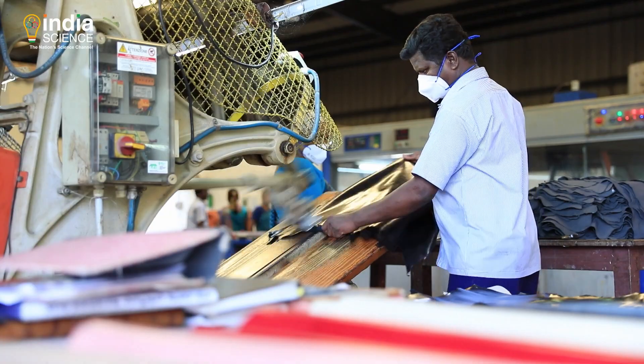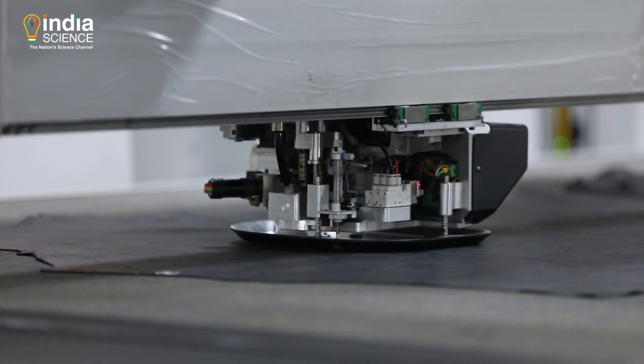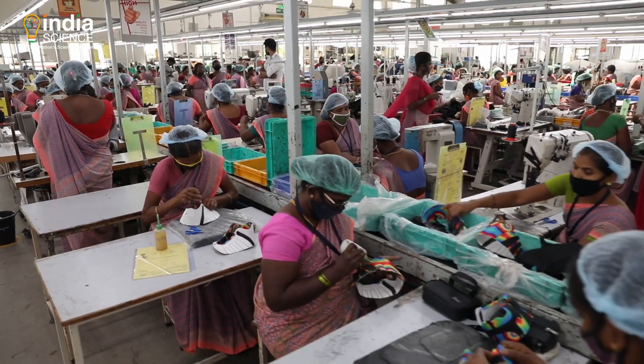Materials, technologies, machines and methods associated with leather goods manufacturing are also changing considerably.